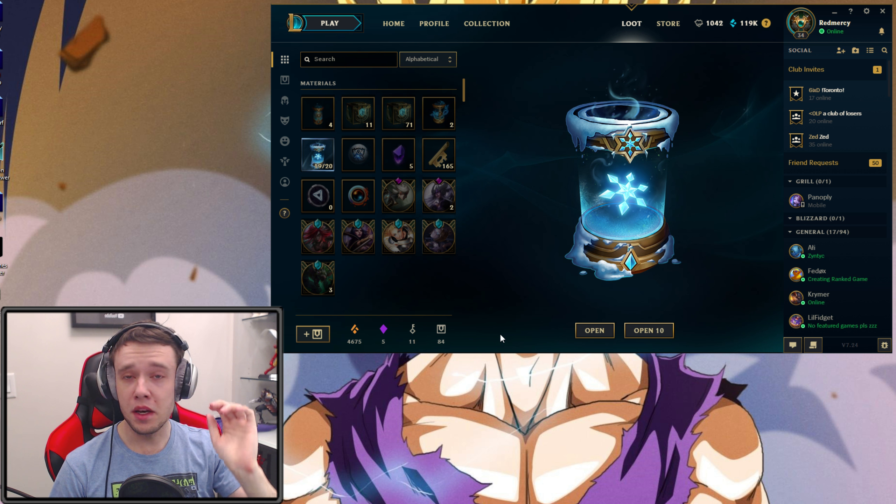Riot always likes to release these new capsules for events and things like that, but this one is of course holiday, Christmas themed. This is the time of giving, and I'm hoping that Riot is feeling extra generous today. I'm here today to be essentially your test dummy — I'm dropping $150 on 20 of these capsules to see if it's worth it or not.